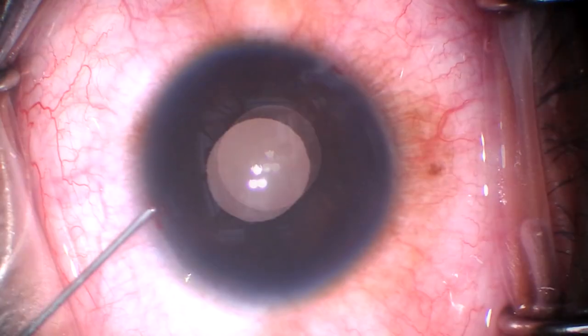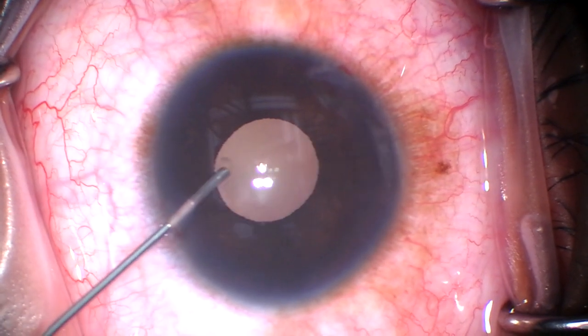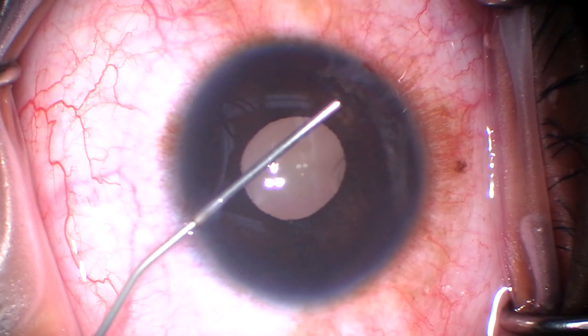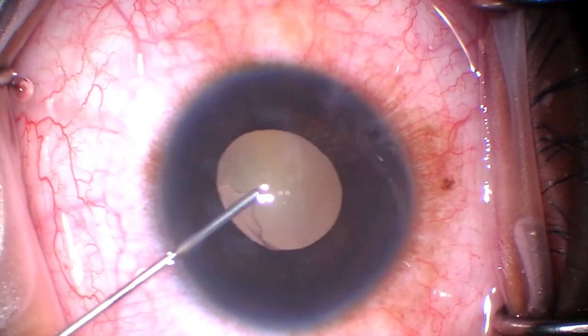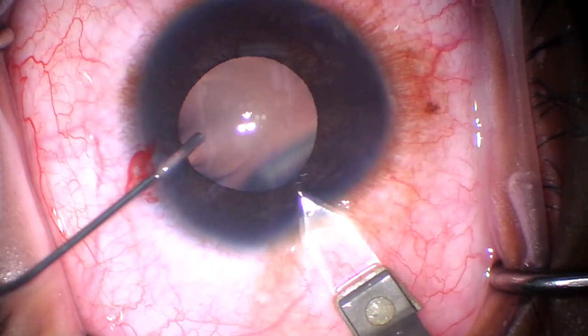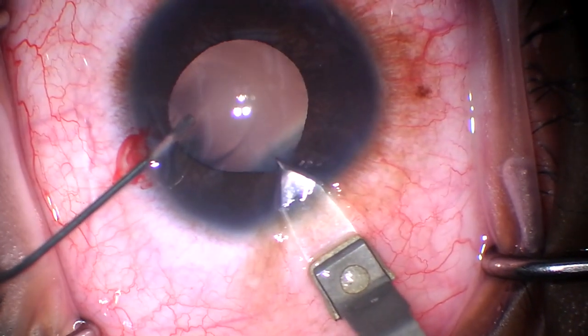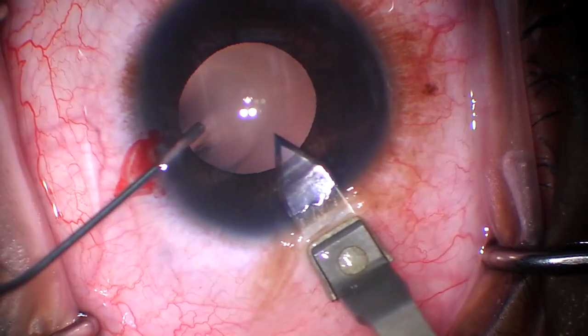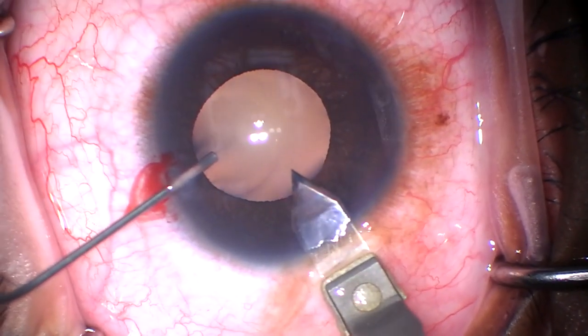We've made a supratemporal paracentesis as well as an infranasal paracentesis. I'm choosing to fill the eye with Viscoat to make sure that we don't burp viscoelastic out of the eye during our manipulations. We want to keep the chamber deep so we don't cause iatrogenic cataract.